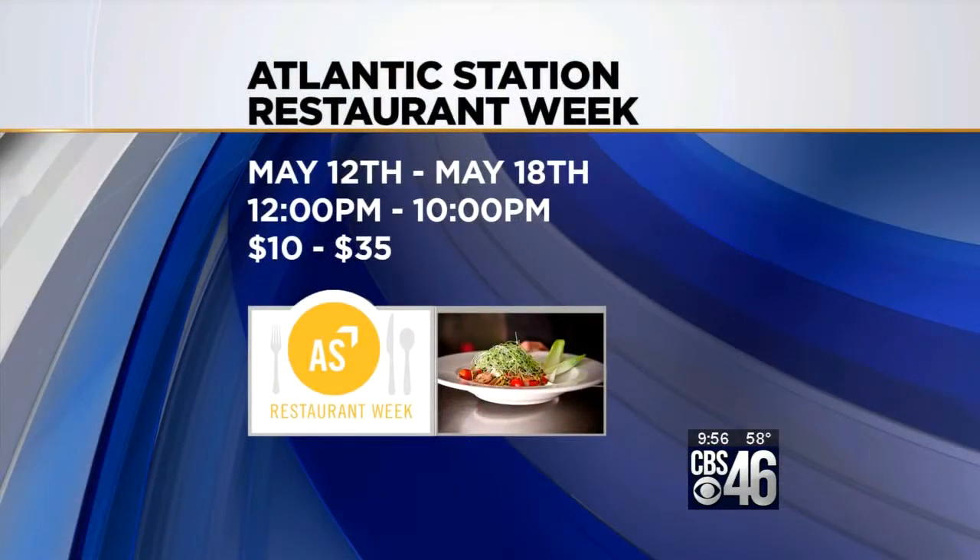Restaurant week, May 12 through May 18, 12 p.m. to 10 p.m. each one of those nights. And as Jen said, it's $10 to $35, depending on what restaurant you choose to go to. And after this, we're all going to be going to Meehan's, right? I think we are.